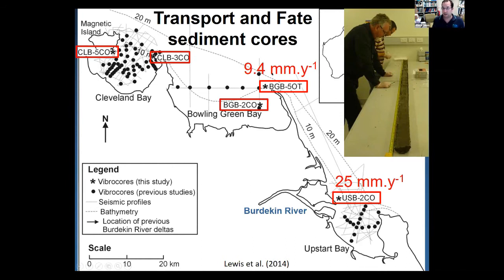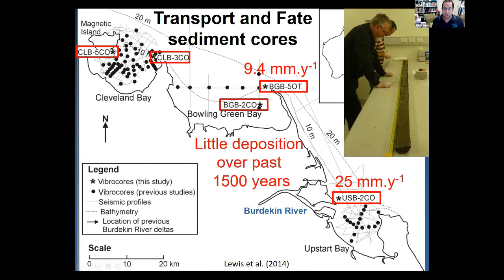Interestingly, that core went back further, and between 200 and 500 years ago — prior to European arrival and Burdekin catchment development — accumulation rates were just below 1 mm/year, about a tenfold increase since then. We also found sediment at one site last deposited 1,500 years ago, and in Cleveland Bay last deposited 4,000 years ago, which matched nicely with the avulsion history of the Burdekin River — its mouth having discharged in different locations, last reaching Cleveland Bay about 4,000 years ago.